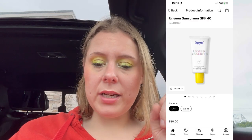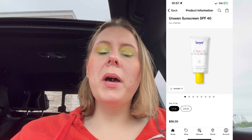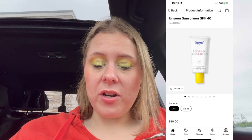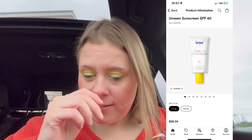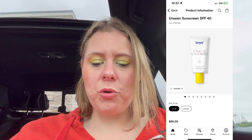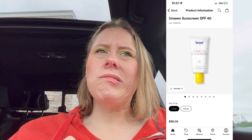Sunday they've got the Supergoop Unseen Sunscreen SPF 40. I've heard nothing but good things about this. They've got a full size 2.5 ounces and a 1.7 ounce, but summer's almost over. It's $38 and it is on my wish list. Too Faced Better Than Sex Mascara — I don't like that, but if you do, it's on sale on Sunday for half off.